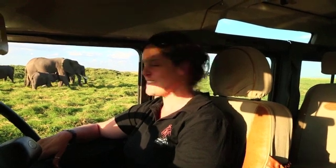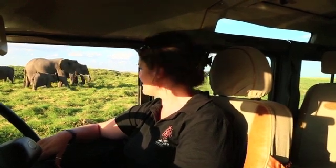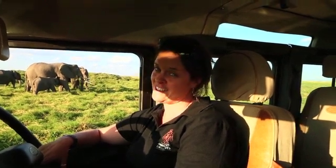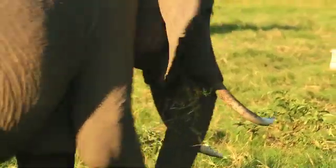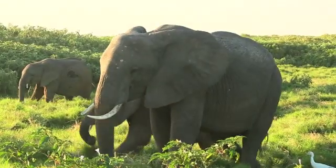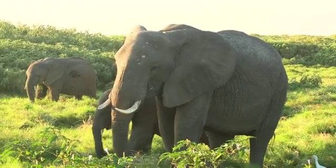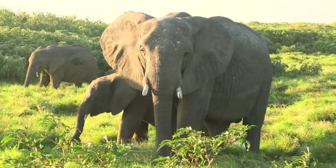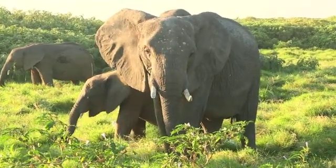So we're here in Amboseli with some wild elephants, some of our friends and study subjects, and today we want to talk about elephant dung. Elephants eat a lot. They build these huge bodies out of plants and it takes a lot of food to do that. We have estimated that elephants eat about 18 to 20 hours in a day, depending on how nutritious their food is.